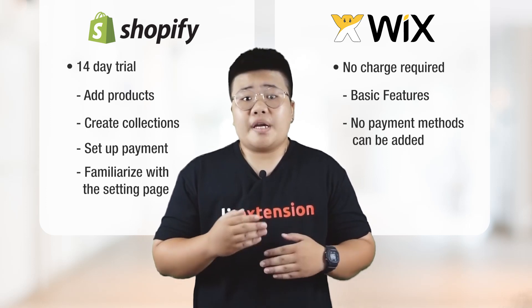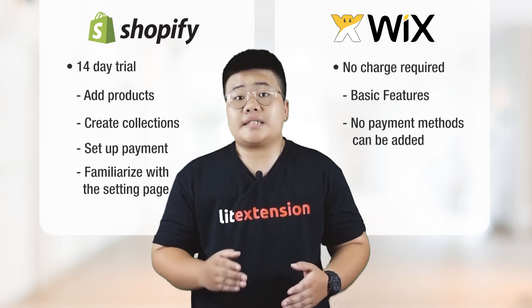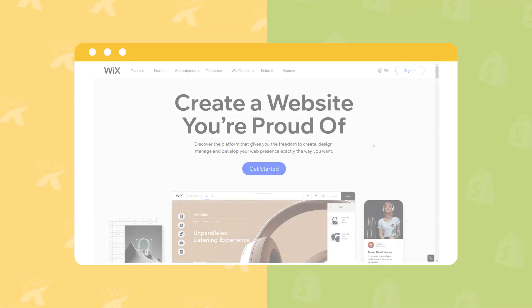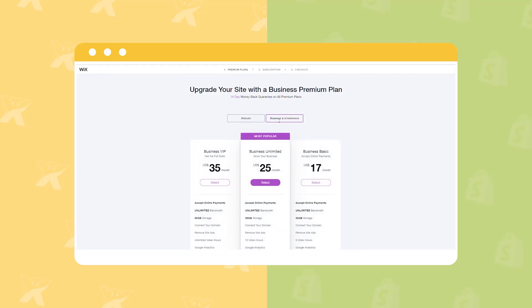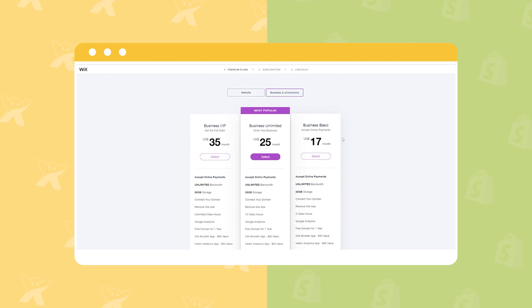Inconveniently, without a cashless payment method added, your e-commerce website will not completely satisfy your customer requirements. In order to effectively run a business, you should take Wix plans into consideration. Wix provides you with three common business plans that can be chosen based on your demand and the size of your business.